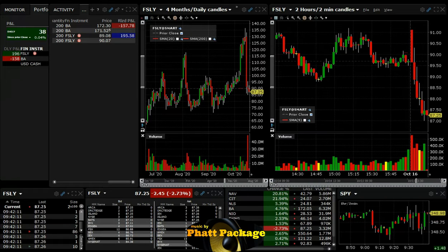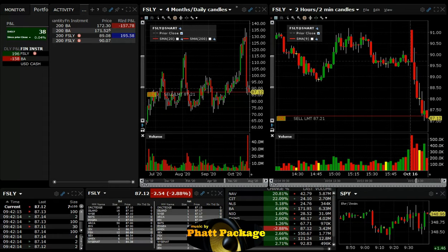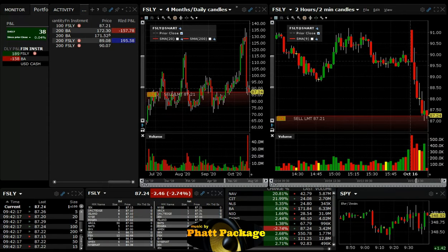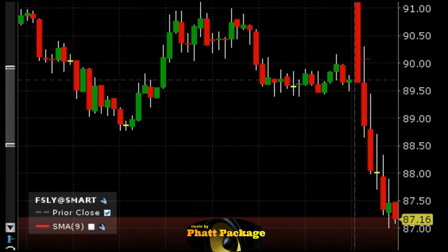FSLY — we're going to short this one more time here. This looks like it's about to drop again. We are short at 87.21. We think this will take out 87 and go right down to 86. It tried to climb there and had no success, so we think it's just going to turn around and drop.